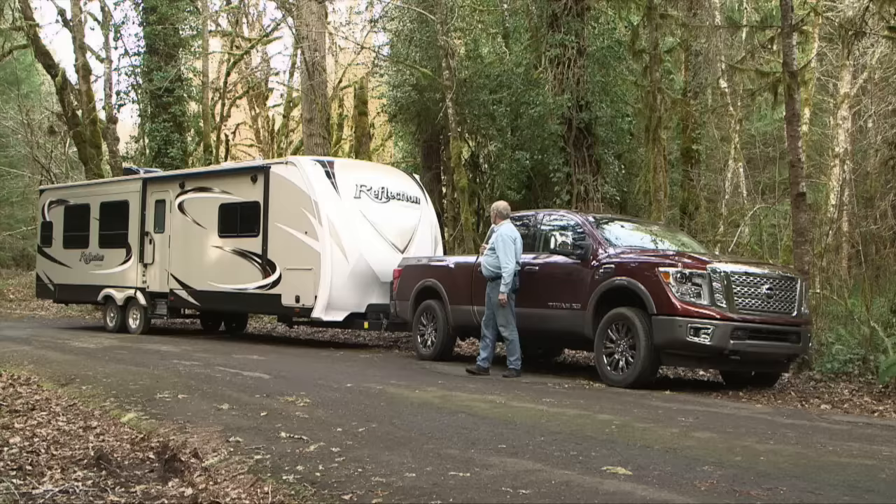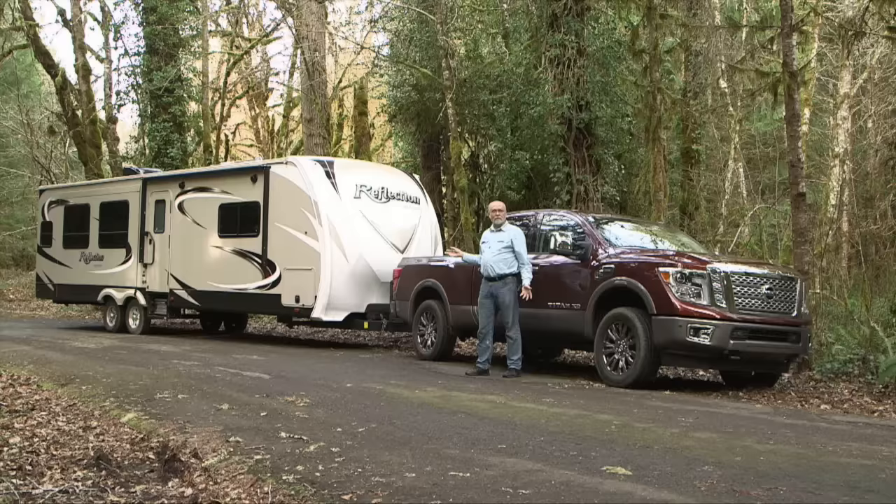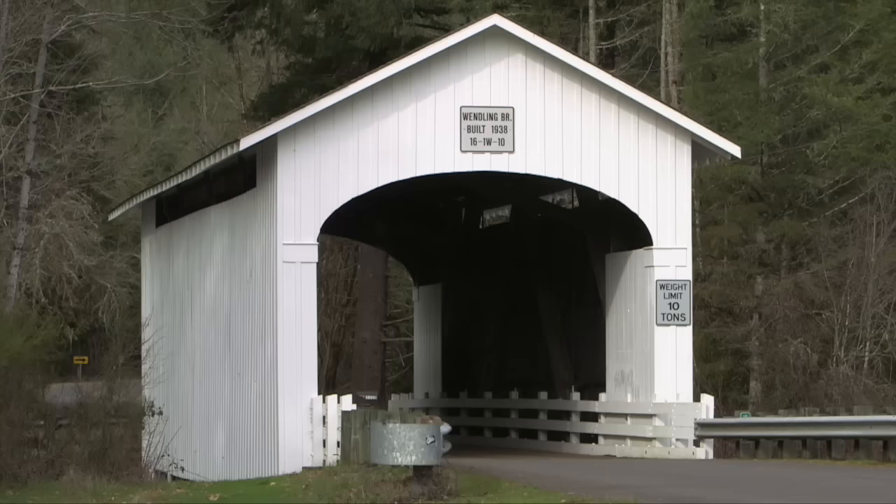We've got the truck coupled up to a Reflection trailer from Grand Design. It's a 31 RLTS rear living room triple slide. It's a heavy trailer and it's a perfect size load for a truck like this. We're pretty excited about being able to get both of these out on the road, so follow along and we'll tell you more about them.